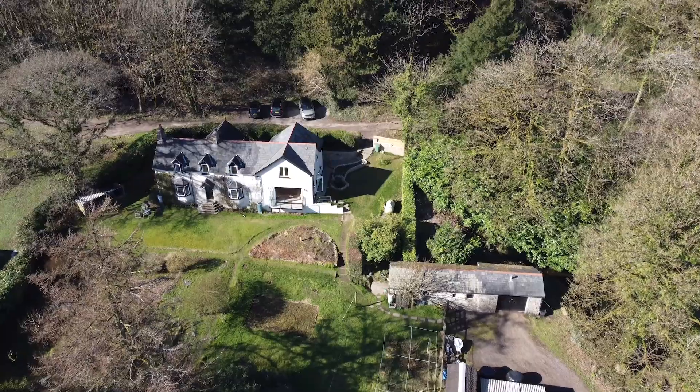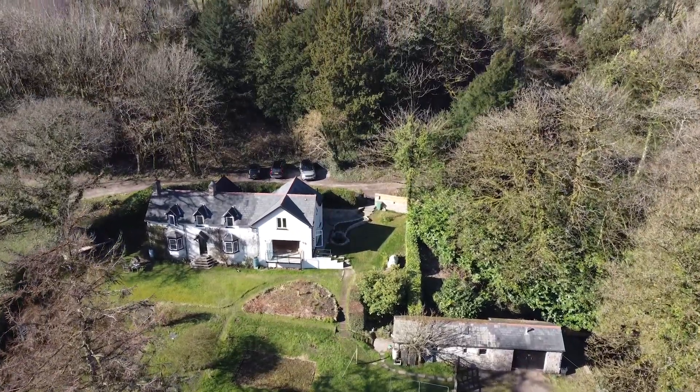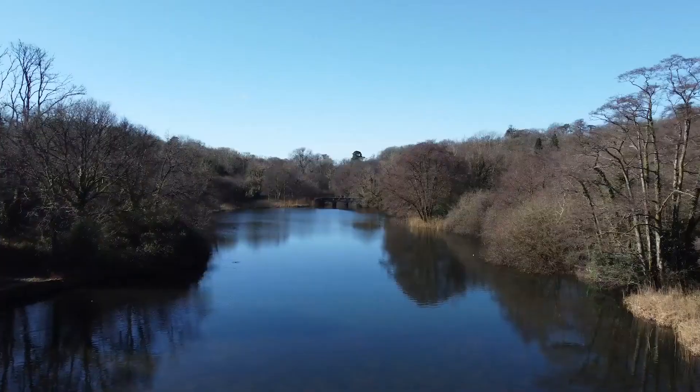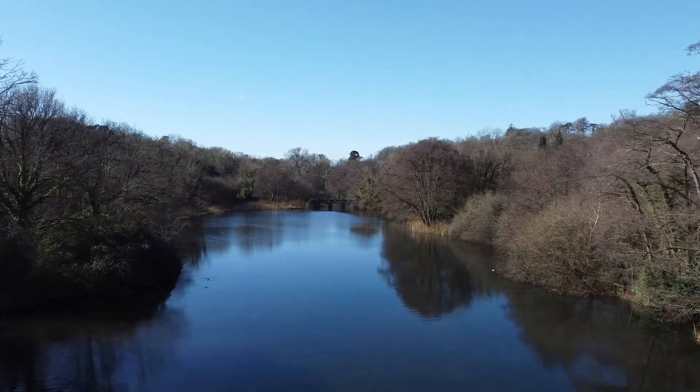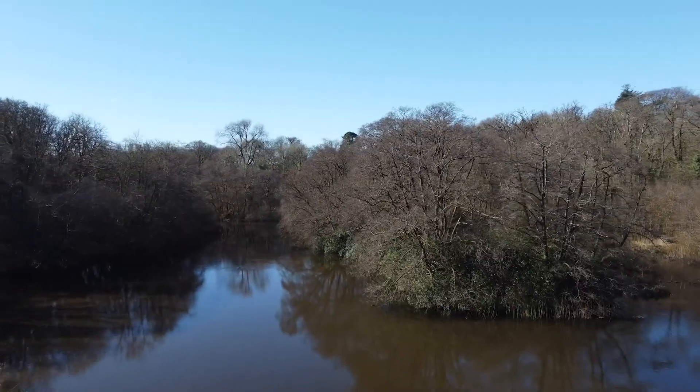Join me here today at the fantastic equestrian property that is The Cot, here in Tallaghan. It's a fantastic 55-acre equestrian property that comes with its own eight-acre lake, complete with its own working water wheel, two islands, and a balustrade bridge.